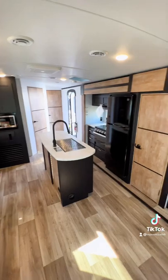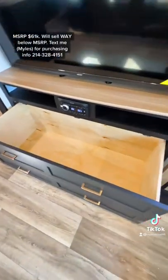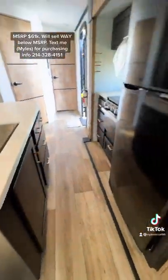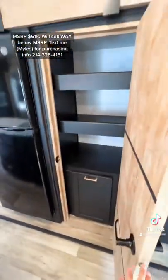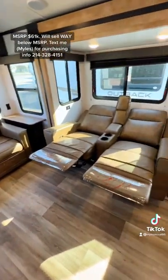Let me know down below in the comments what you think of this interior design color scheme. You have a huge storage compartment underneath the TV — that's about a 50-inch screen. Nice pantry space as well with a pull-out drawer for a trash can.